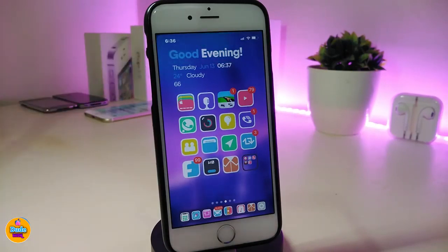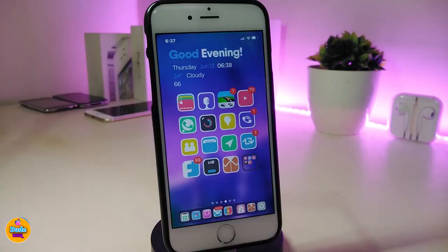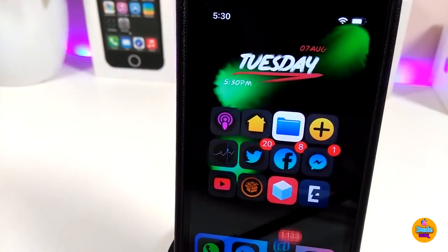You might be asking about the widget I'm using right now. This is called Magnet LS Widget. This is how it looks — in my opinion it's really beautiful. It brings the date, the time, weather info, and your battery percentage. Once again, if you're looking to download this widget, it's called Magnet LS Widget.